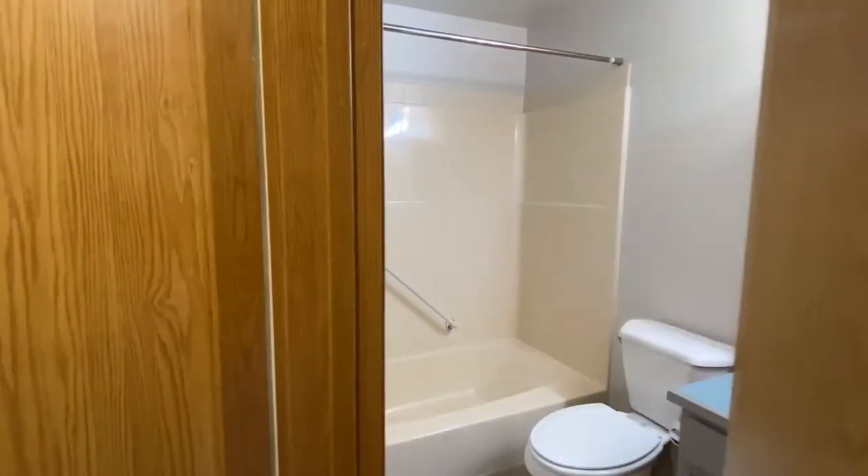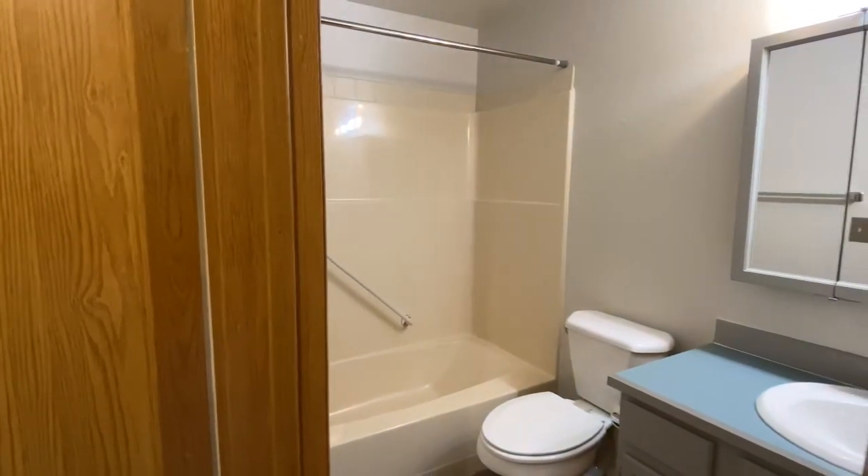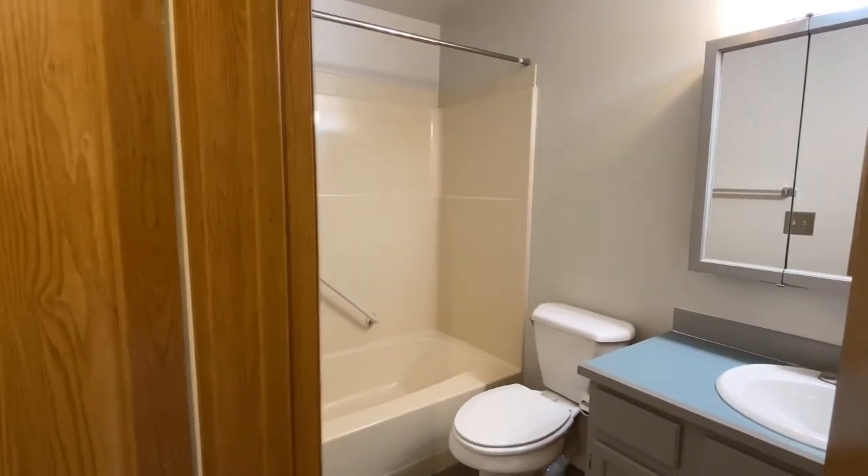Taking a quick look at this shared bathroom — nice full size shower and everything like that. Plenty of space in there.